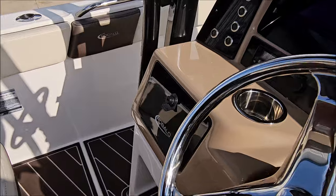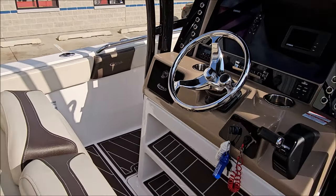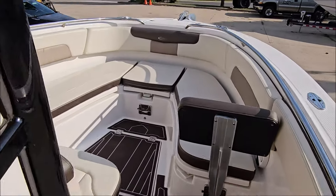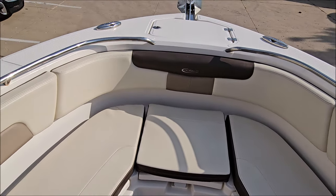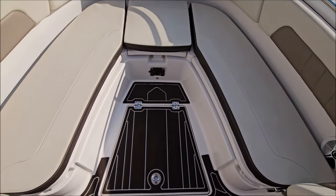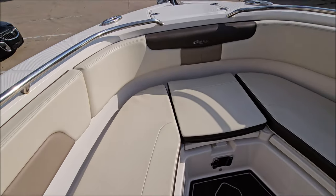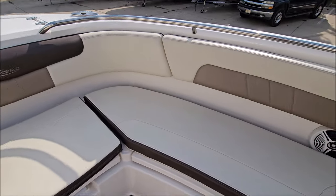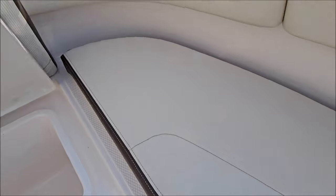The helm area includes flip-up driver and passenger seat faces and a polished wheel. There is a Simrad at the helm along with an open-bow seating area. The seats feature removable cushion tops and removable back rests, plus in-floor storage. You can also see more of that non-slip flooring throughout.